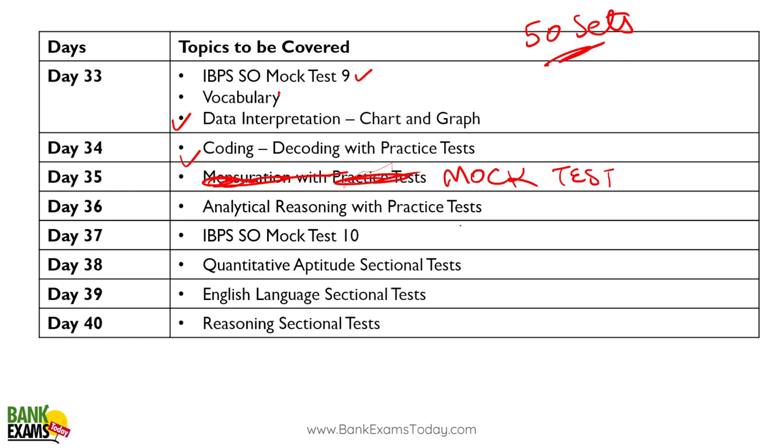Day thirty-six: analytical reasoning with a practice test — the argument-based questions. These are easy questions. Practice a hundred questions and your accuracy will improve.